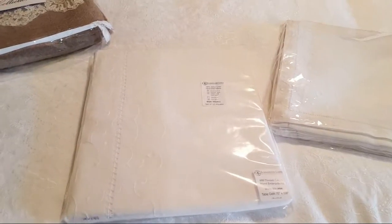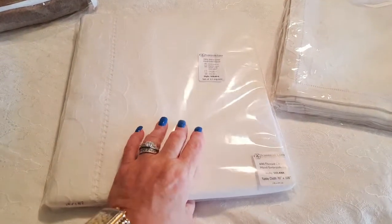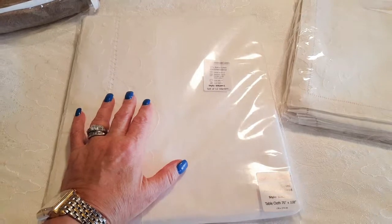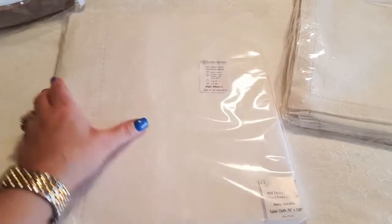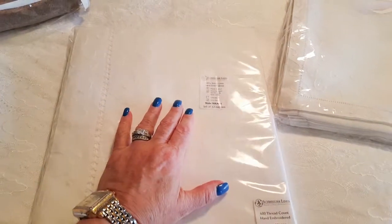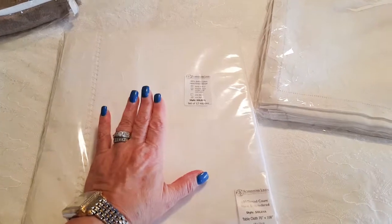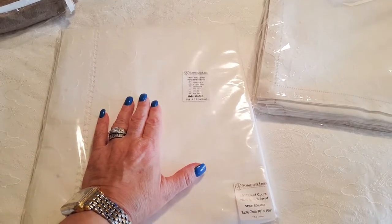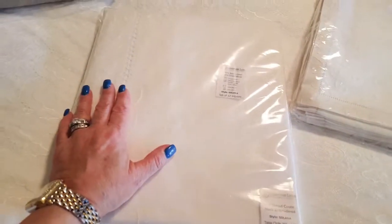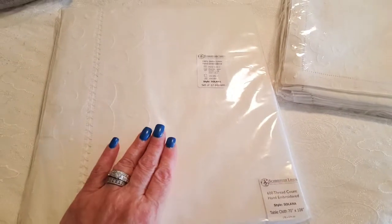Hi folks, Carol Ann here from Sassy Townhouse Living. Today I am so super excited to share with you some amazing products that I got from Schweitzer Linen. They are located in New York City and they are actually one of the first retailers to have a store on the internet. They have the most exquisite products I've ever seen and they sell so many different items.